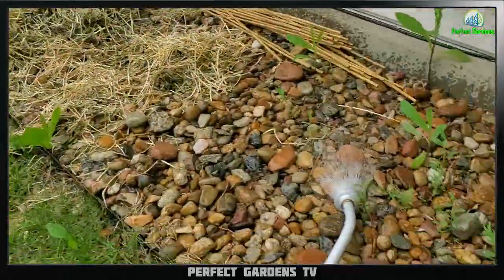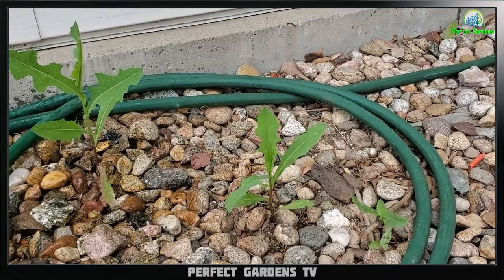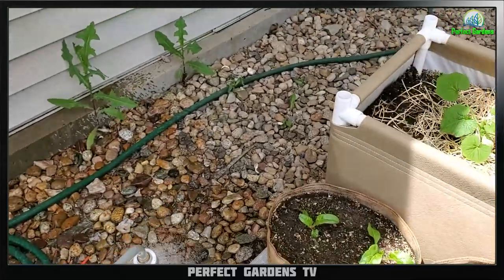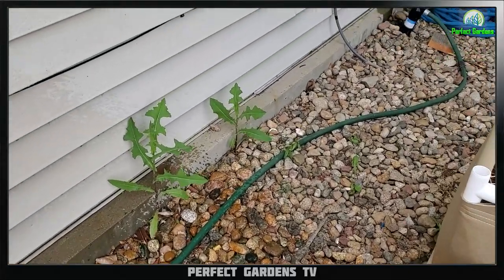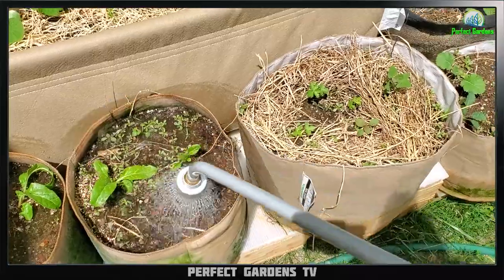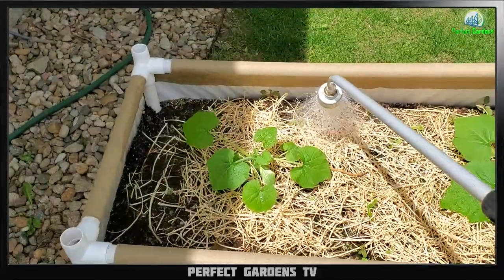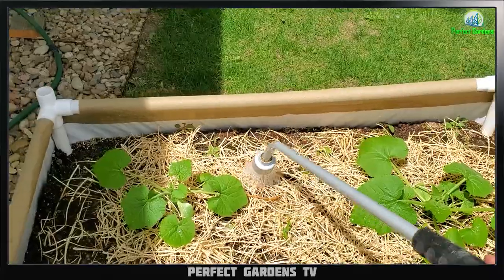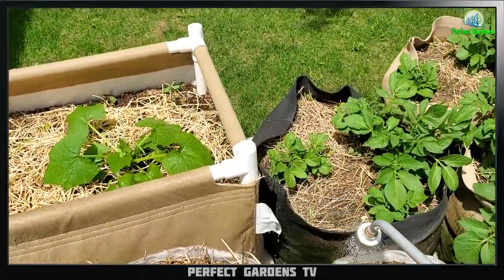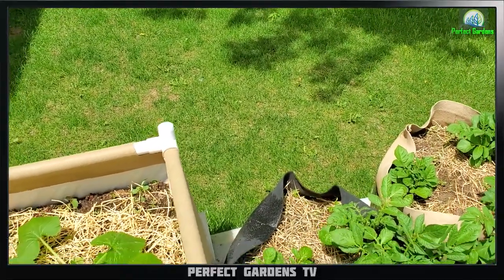I'm just letting the water cool down right now — don't want to give them warm water. All I do every day is this, and I put in 10% Pit Moss — it doesn't take a lot, it really doesn't. If you're in hotter climates — I'm pretty high up, I'm in Boulder. I give a little bit more for the potatoes, obviously if the plants are bigger.